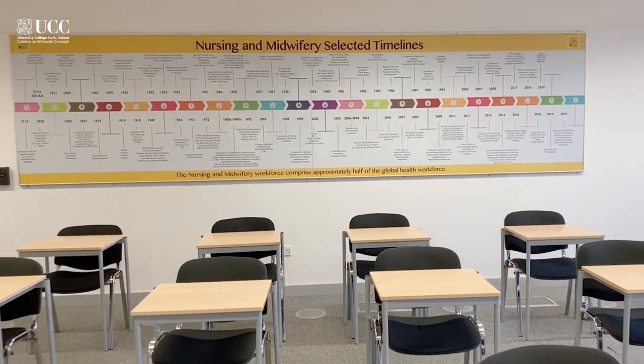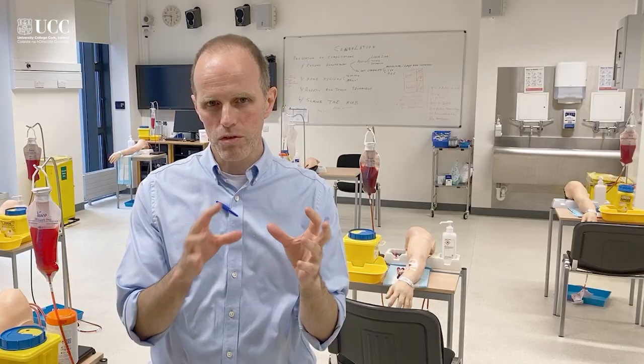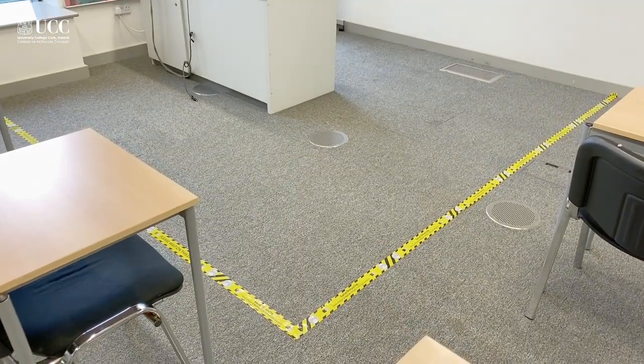Before COVID we would have had about 14 to 15 students sitting in the front of the room. We would have spent a lot of time talking about the safety aspects of the skill and done a demonstration. With COVID we've had to reduce the numbers coming into this room, so the maximum is nine in total.